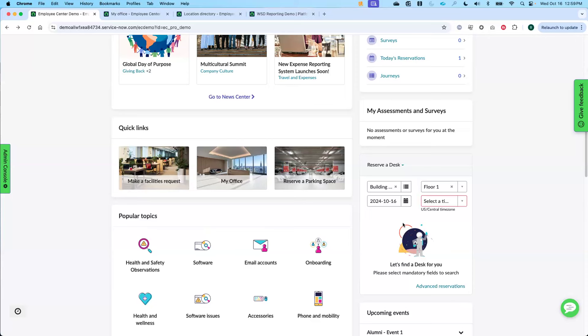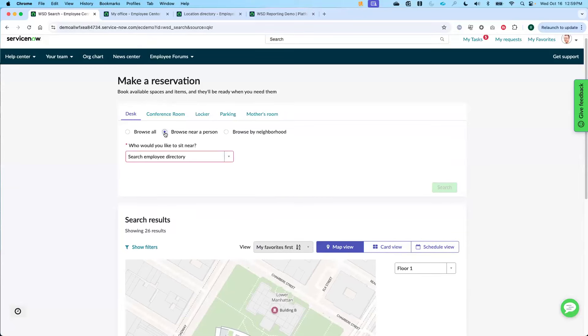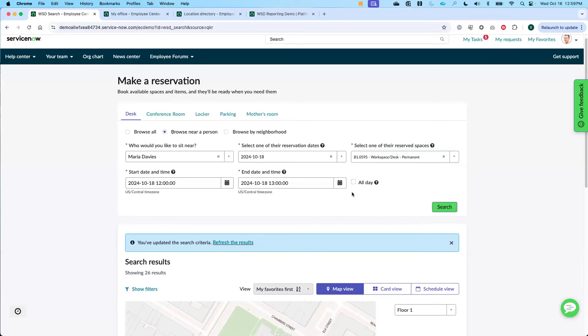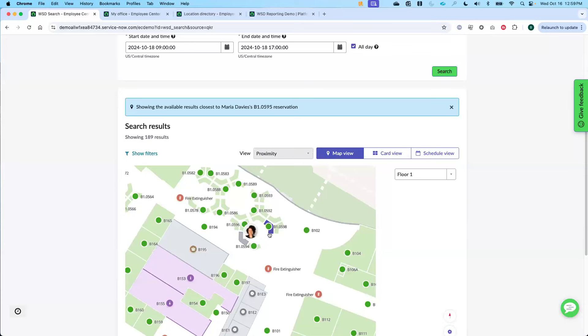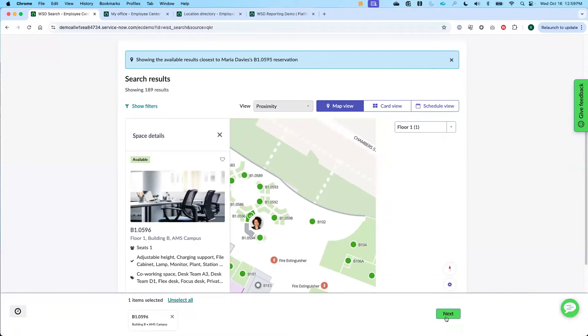He looks for Maria, picks this upcoming Friday, and finds where she's sitting on Friday — whether it's a permanent assignment or a reservation for that particular day. He selects he'll be there all day. The search updates the map showing exactly where Maria is sitting on Friday, and he can see available spaces around her. He selects the desk next to Maria, adds it, books it — he can add subjects, reserve on behalf of somebody, and this all ties into Outlook. He can also request additional services, such as having lunch brought in, then submits the reservation.